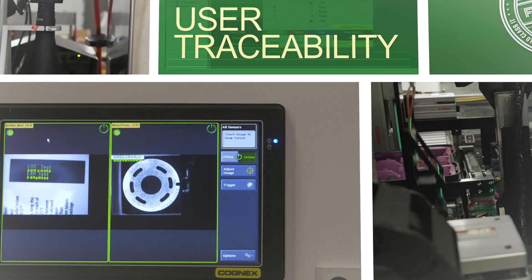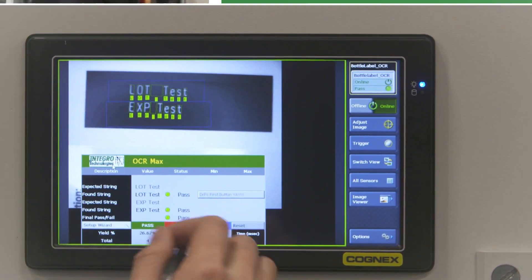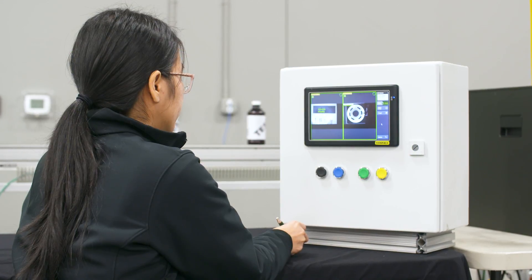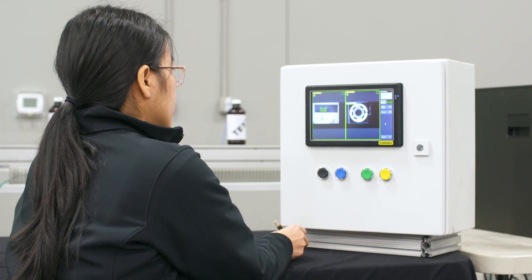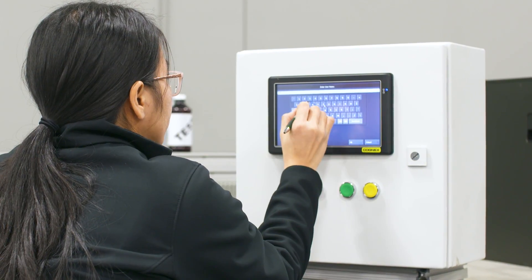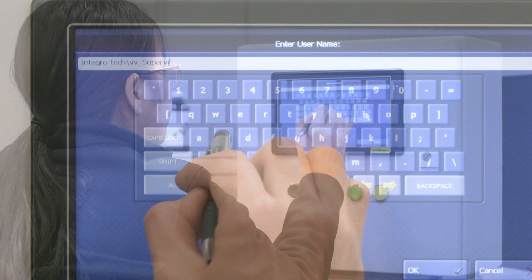Without being logged in with the proper credentials, an operator is locked out from making any changes to the parameters exposed on the custom view. Using VisionView, users with the appropriate level of access can use their Windows Active Directory credentials to log into the camera and be authenticated by the VisionVault software.